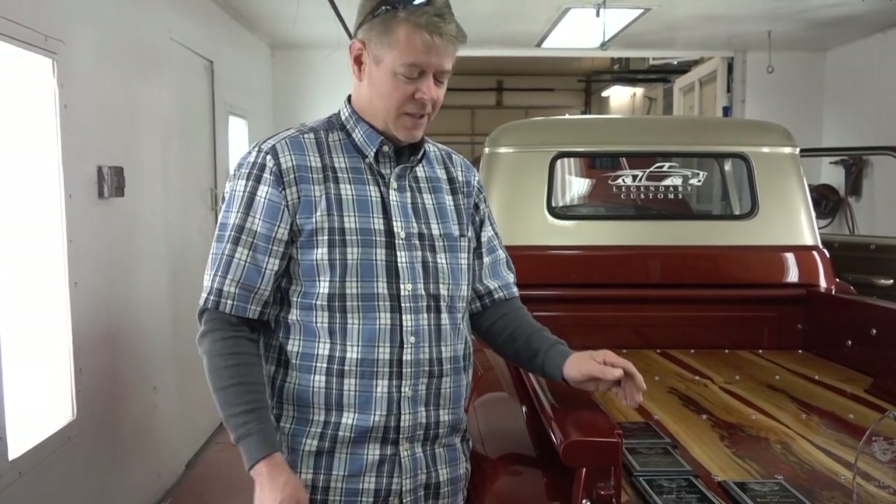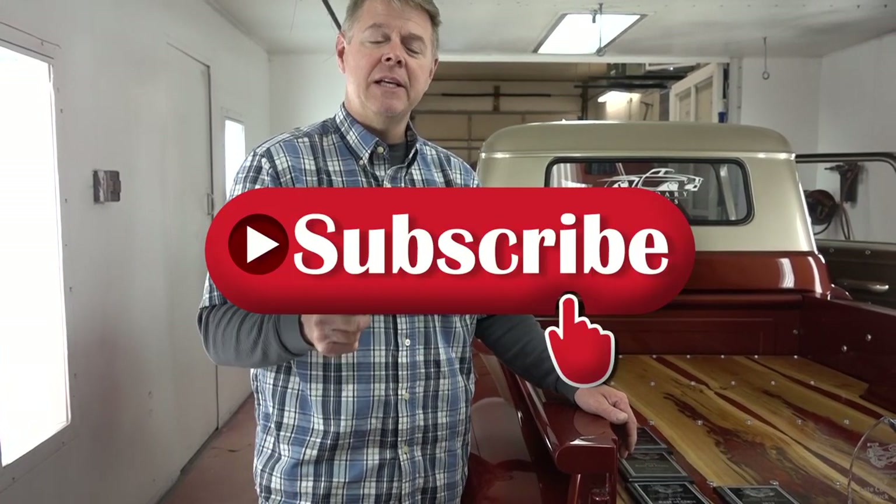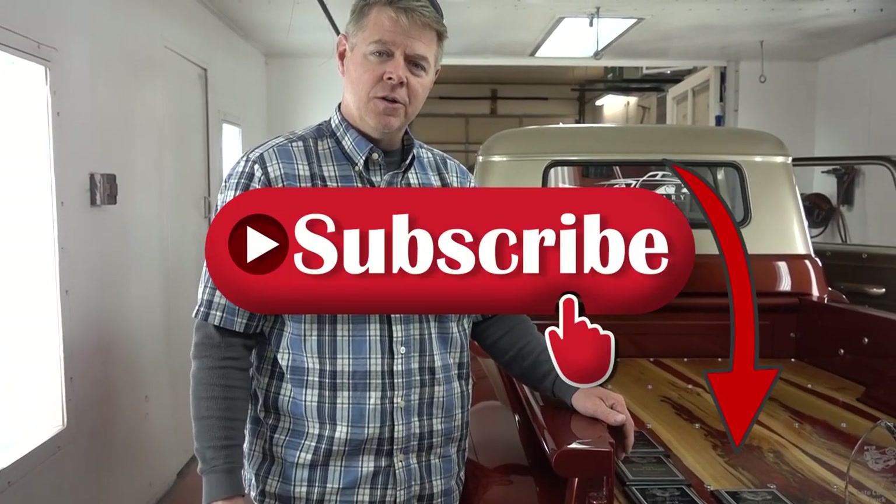We had a really fun weekend. Met a lot of people — a lot of customers stopped down, a lot of future clients stopped down and asked us questions. It was a really great show overall and we'll do it again. I appreciate you all — thank you very much. Until next time, this is Chris with Legendary Customs, where we take something ordinary and make it legendary. Remember, like us on Facebook, follow us on Instagram, and please subscribe to our YouTube channel. Appreciate it. Thanks.